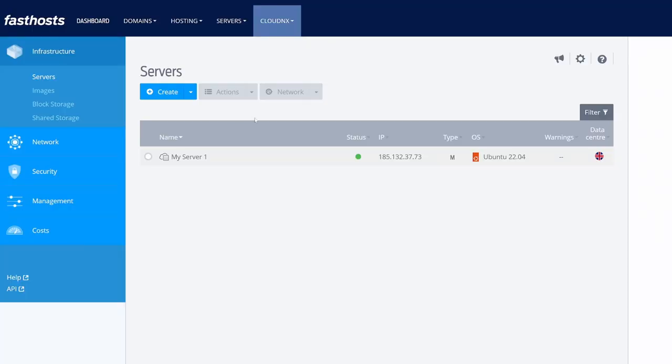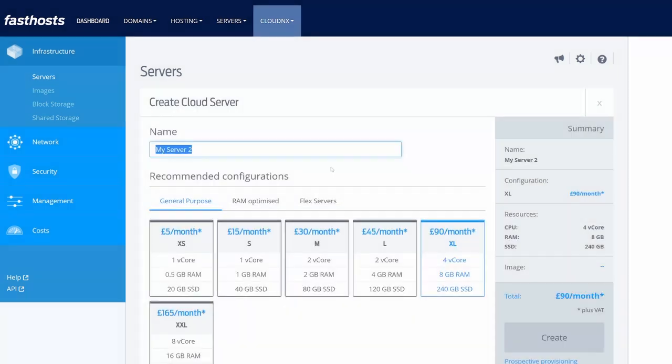Along with this you also get a massive feature set that makes managing your services an absolute breeze. The Cloud Next control panel is purpose-built to make managing your services quick and easy. To start with you'll need services, and whether it's building a virtual Cloud Next server or a bare metal server, both are as easy as simply clicking the create button and selecting the service that you need.